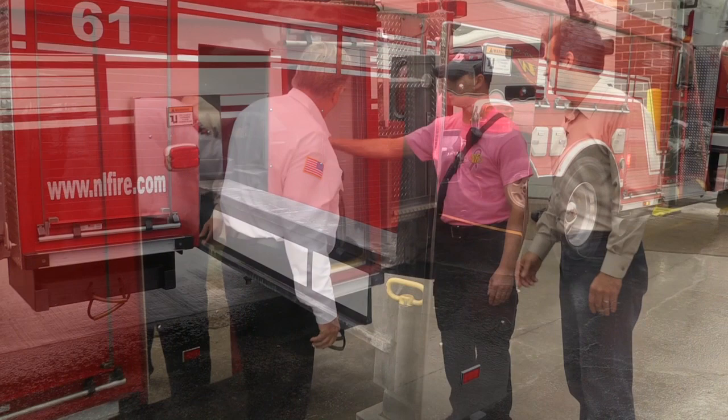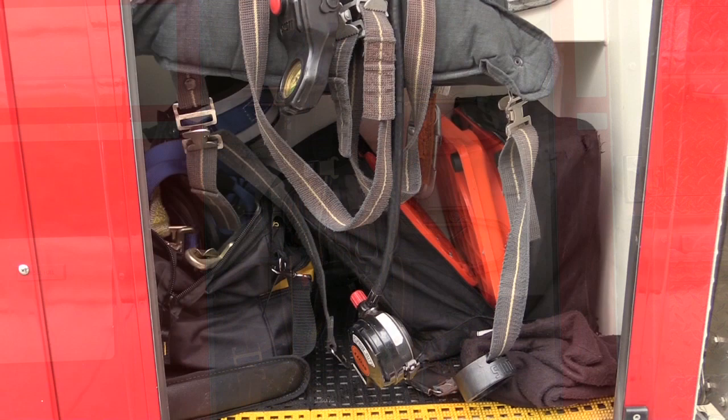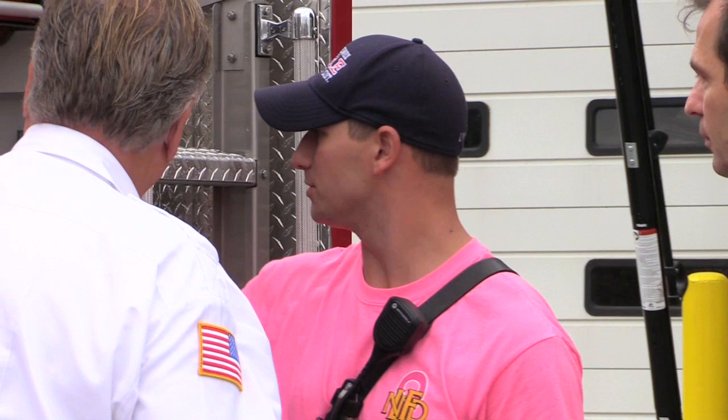This is the engineer's air pack, kept back here because we don't want it in the seat while driving — all the other packs are in the seats. Down here we have harnesses; a lot of our gear has the harness built into the pants, but these are used to go up in the basket for safety. We have road cones to direct traffic at auto accidents, and clips that hook into the basket to keep us in there.